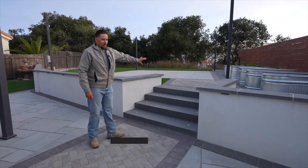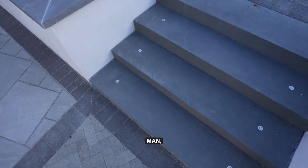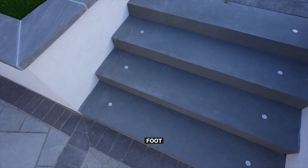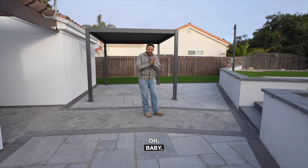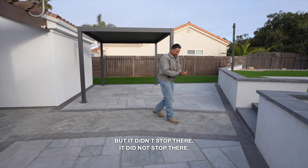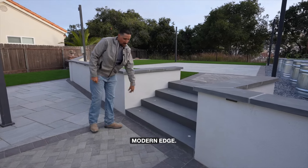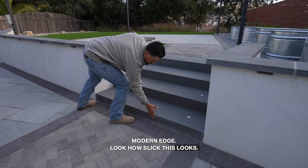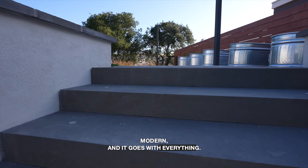Originally we were going to do three-foot steps and I found these six-foot steps. You have a nice five-and-a-half-foot wide door — why not put six-foot steps here? We got these nice blue stone steps with that modern edge. Look how slick this looks — super clean, squared, modern, and it goes with everything.